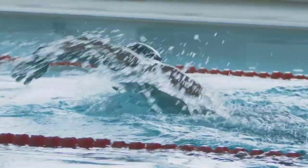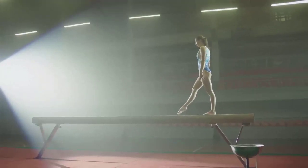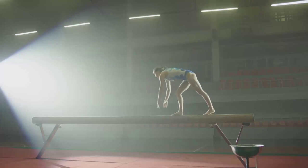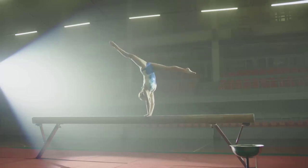From water to land, let's tumble into the physics of gymnastics — a sport where gravity is both a friend and a foe. In the world of gymnastics, physics principles like torque, angular momentum, and center of mass come into play with every move a gymnast makes.